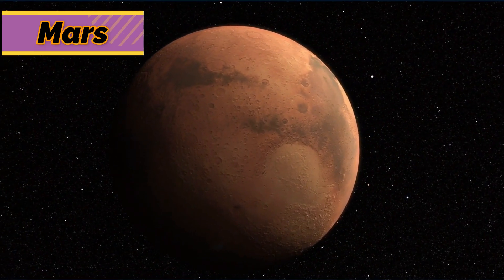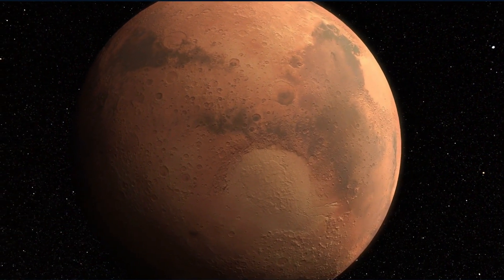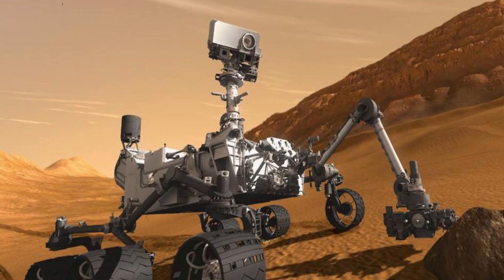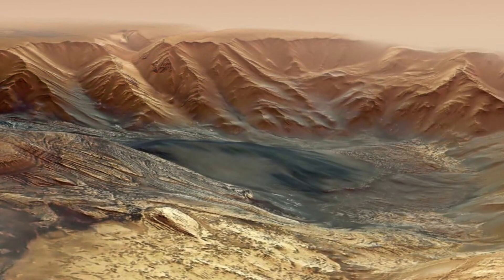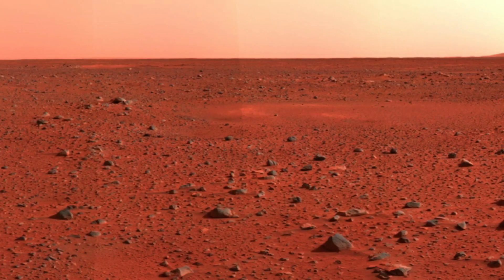Mars is dry and freezing cold. Huge dust storms blow across Mars's surface. The Mars rover Spirit has sent images of Mars's surface back to Earth. Mars has mountains, wide plains, canyons, volcanoes, and iron-rich red soil.